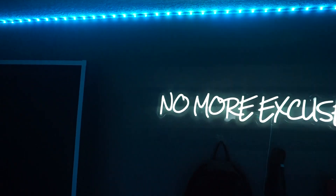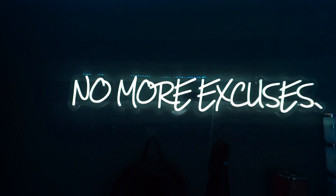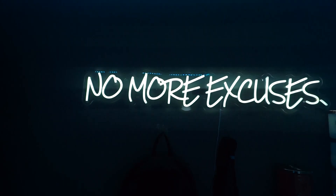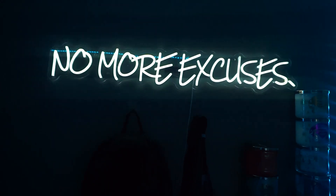I have this custom made 'No More Excuses' sign. I think I remember where I got it from — I'll have to look it up and put the link in the description. All products that I've bought, I will try to have linked in the description.